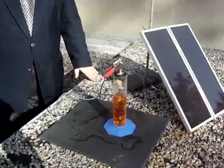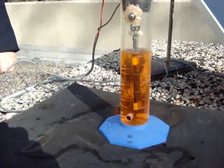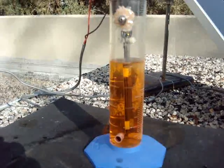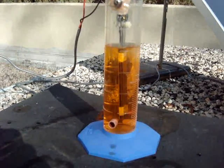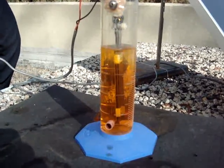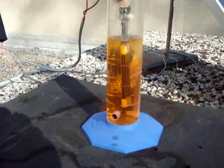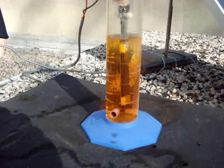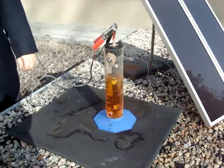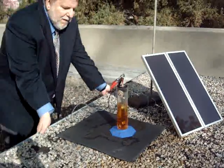Now we have a dye in this reactor, and we will see bubble evolution. You can see the bubbles are mainly hydrogen. A hydroxyl radical is generated at the anodes, and the methyl orange is now reacting with the hydroxyl radical. The gas is almost 100% hydrogen at this point in time.